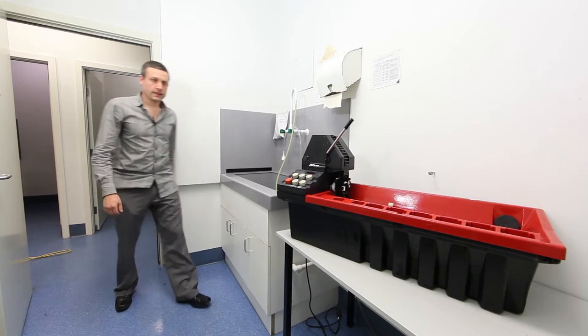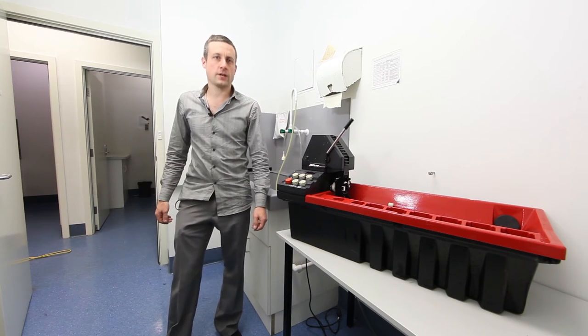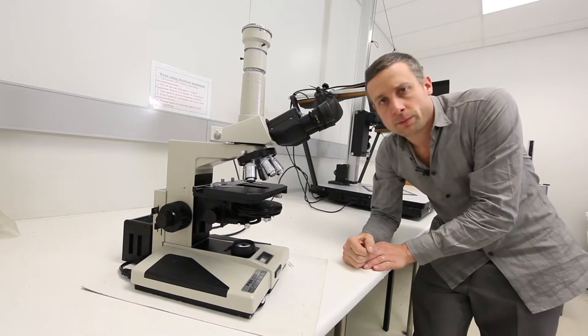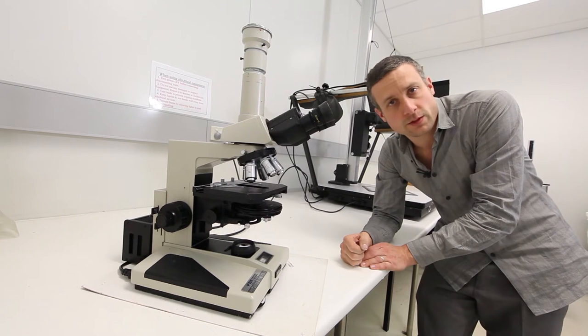For those who want to go beyond black and white, this is the Jobo machine that will give you control over your development of transparency or colour negative. This is our Nikon Optifot — it's the right tool for photomicrography.